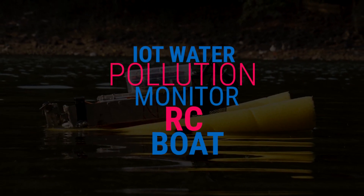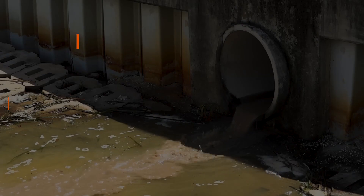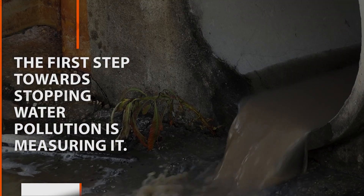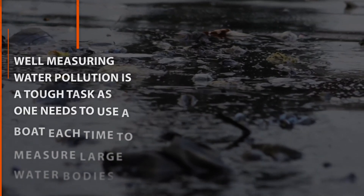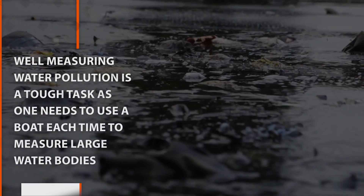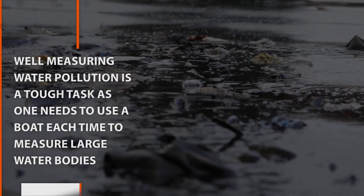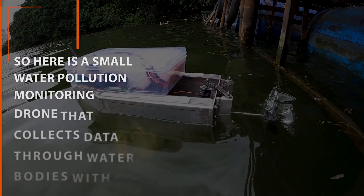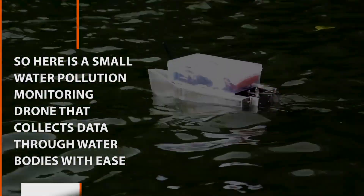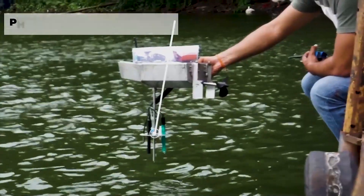IoT Water Pollution Monitor RC Boat. The first step towards stopping water pollution is measuring it. Measuring water pollution is a tough task as one needs to use a boat each time to measure large water bodies. Here is a small water pollution monitoring drone that collects data through water bodies with ease.